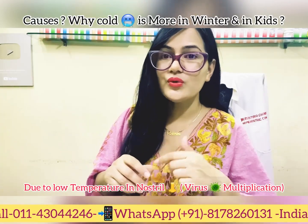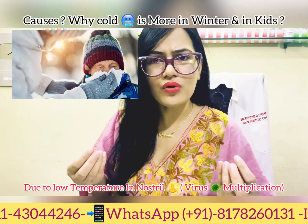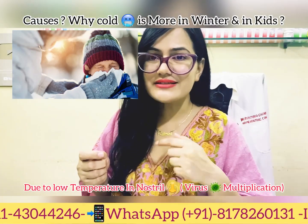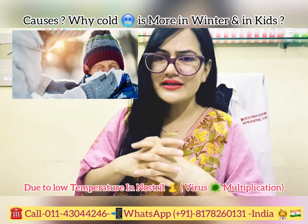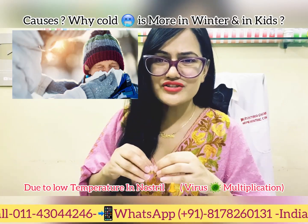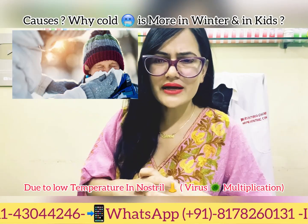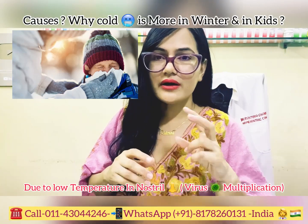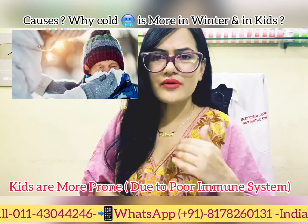Why are colds seen more during winters? Although you can catch a cold during a change of weather, cases are more frequent in winter. When viruses enter through your nostrils, the low nasal temperature provides an ideal medium for them to multiply. Your immune system also gets compromised in the cold, making it challenging to fight back the infection.